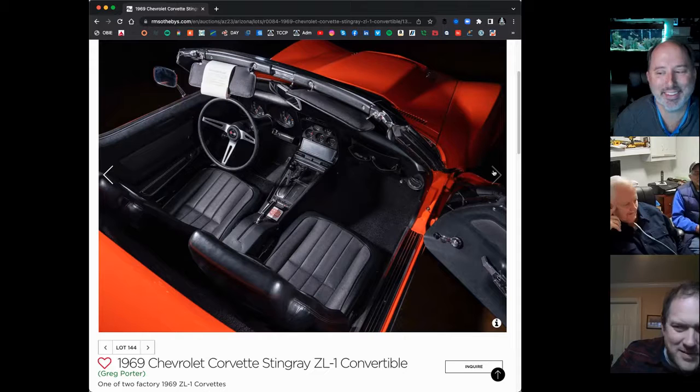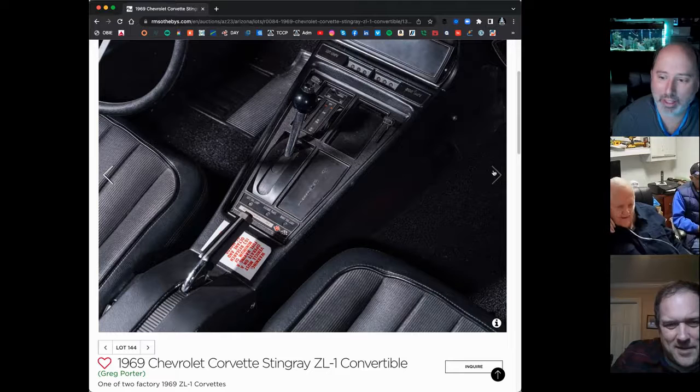I changed the rear end ratio — the only thing the factory would put in was a 3.36, so the first rear end we put in was a 4.11. Clem massaged it, I changed the torque converter, and I left his house with it after it was done, started home, and blew the rear end right out of it — about three miles down the road. It's an incredible amount of power.